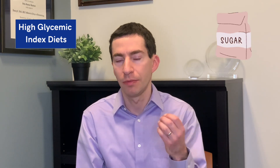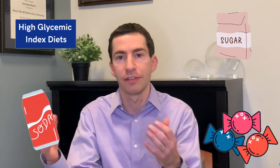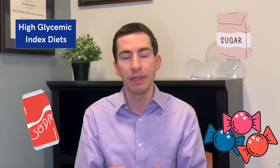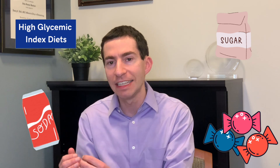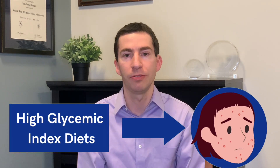One of the strongest associations with acne are high glycemic index diets. High glycemic index diets are high in sugar foods, processed foods like sodas, candies — things that have a lot of carbohydrates or sugars. What we've seen time and time again in both observational studies and in clinical trials is that high glycemic index diets are associated with developing acne.